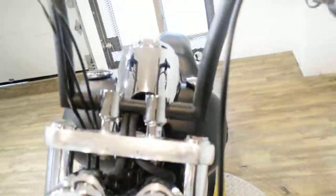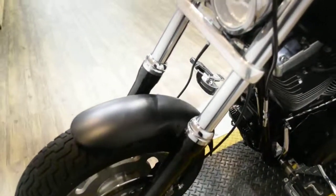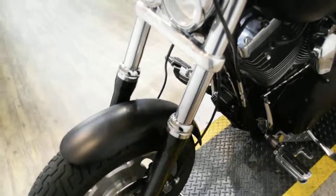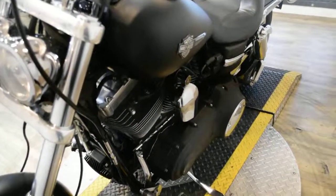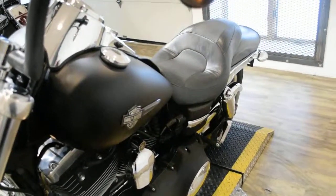Come check this bike out in person. We are located 45 minutes north of Chicago, and our address is 315 North Rand Road in Wakanda, Illinois. This bike has been serviced and safety inspected and is ready for the road.